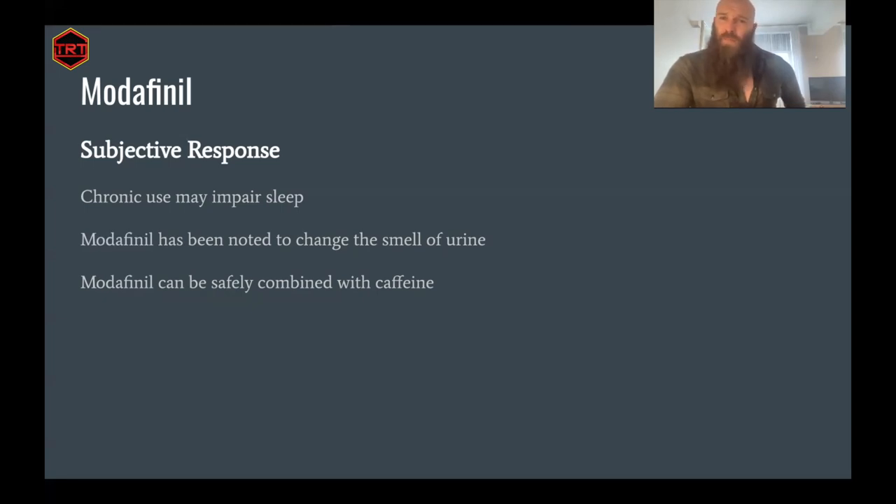Modafinil can be safely combined with caffeine. I believe it's Dave Asprey who is quite renowned for the synergy of combining modafinil with his Bulletproof Coffee, which is a combination of coffee, grass-fed butter, and MCT oil. It can definitely be combined with caffeine, but it's important that if you're going to be combining stimulants, always lower the dose. If you usually have four cups of coffee a day and you're going to take modafinil, don't have four cups. Try modafinil on its own first, and if you'd like to combine it, maybe start with one or two cups because they will potentiate each other.